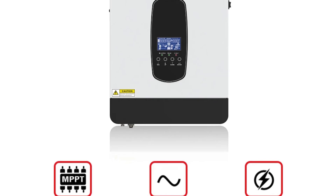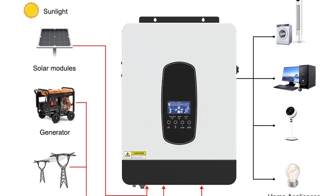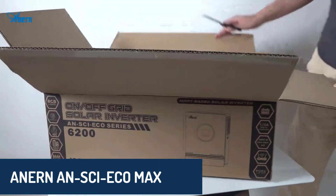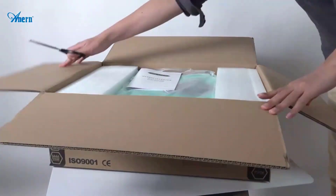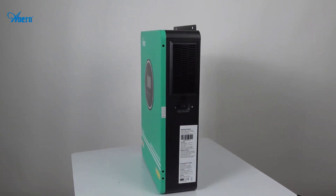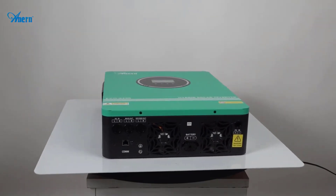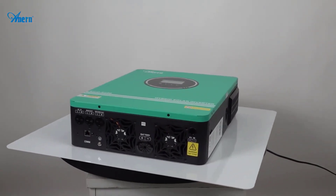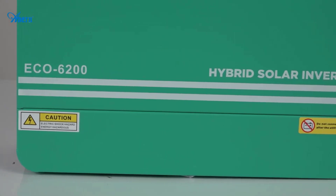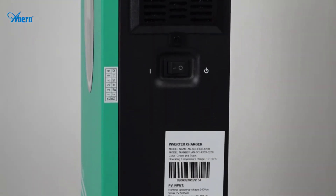Its lightweight build and high efficiency make it an excellent choice for homes and small businesses aiming to make the most of their solar investments. Number three, the ANRN ANSI-ECO MAX grid tie solar inverter is another standout, offering incredible versatility with a power range of 4,200 watts to 1,200 watts. Equipped with pure sine wave technology and a smart device interface, this inverter ensures precise and efficient energy conversion. It's designed to handle a wide range of applications, from residential setups to larger solar installations, with an adjustable charging current and multiple communication options including Wi-Fi. Built for durability and performance, this inverter is an ideal companion for those who demand reliability and flexibility from their solar power systems.